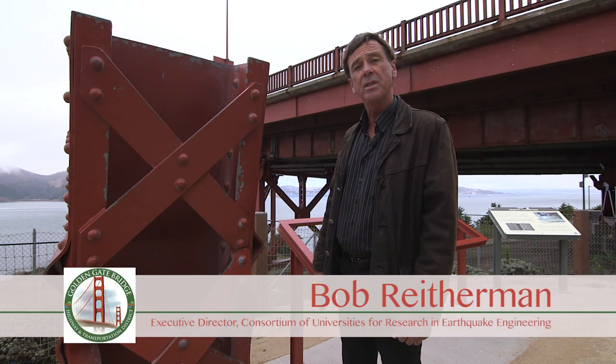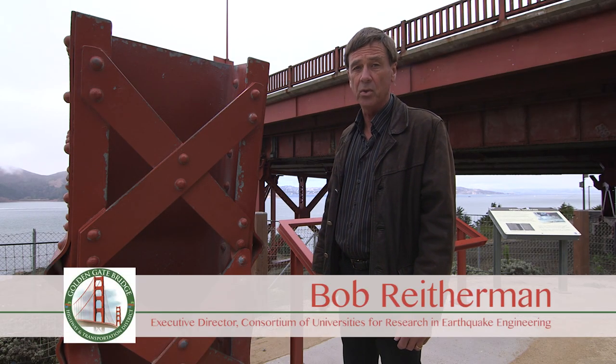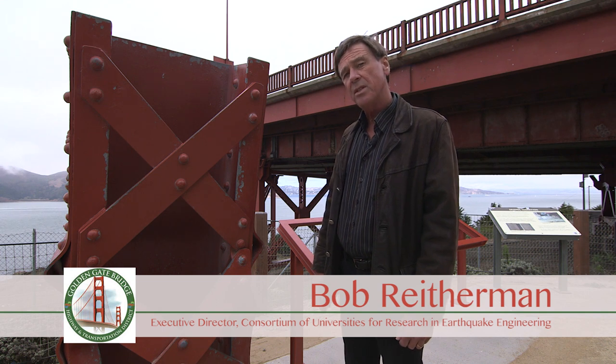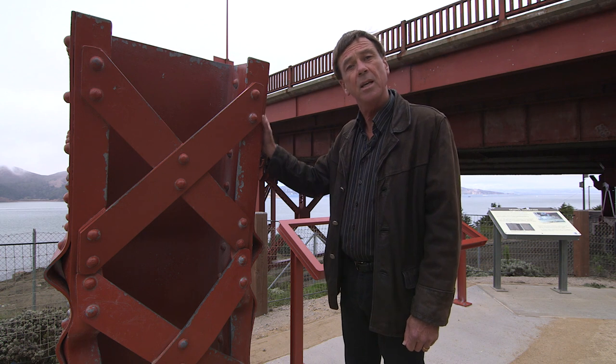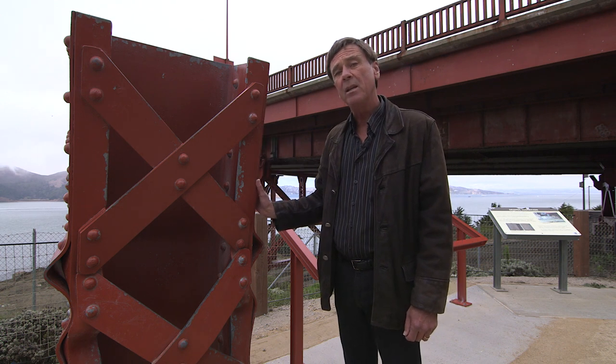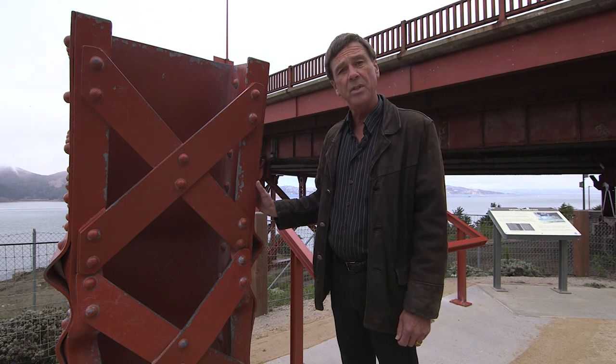Engineers made calculations to design the seismic retrofitting of the Golden Gate Bridge. To verify some of their calculations, they had a full-scale replica of a key component of the bridge fabricated by Professor Astani at UC Berkeley.